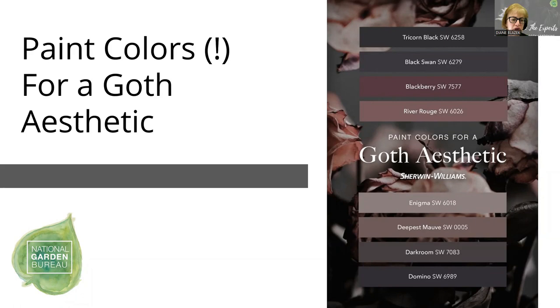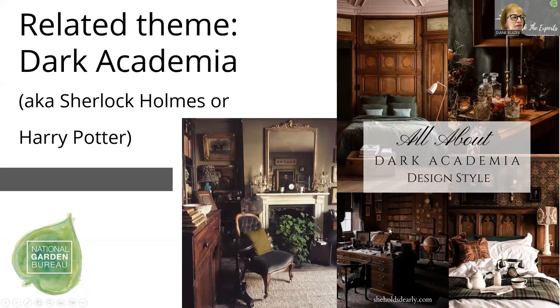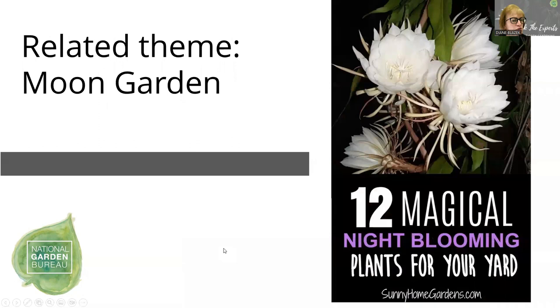On Pinterest, goth gardening even has goth aesthetic paint colors — blackberry or rouge colors definitely available in flowers. Mixing those up with some grays would lend a color scheme to a goth garden. Another terminology from Pinterest is dark academia — AKA Sherlock Holmes or Harry Potter. There are tons of ideas for incorporating this theme both indoors and out. Each panelist, would you like to make a closing comment about additional ideas for goth gardening?